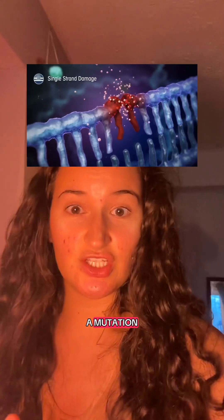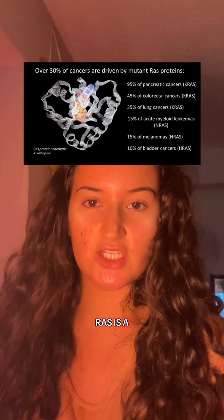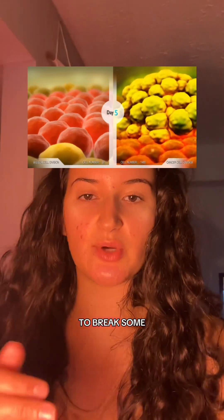This mistake, called a mutation, happens in a gene called ROS. Now here's the problem: ROS is a gene that acts as a gas pedal for growth. The mutation makes it get stuck in the on position, causing the cell to grow and divide faster than it should. The cell isn't cancer yet, but it's starting to break some of the rules in the body's typical playbook.